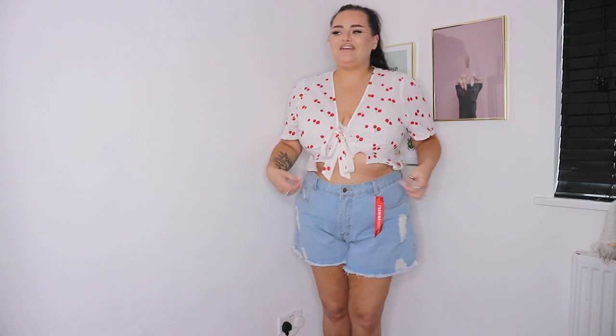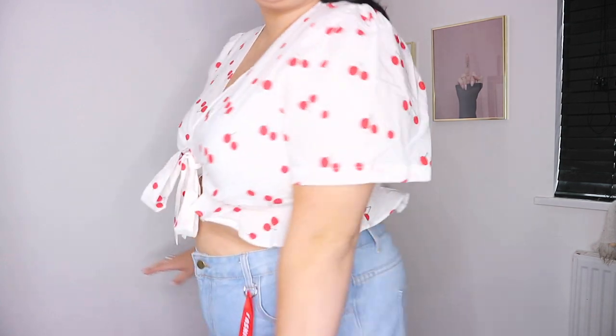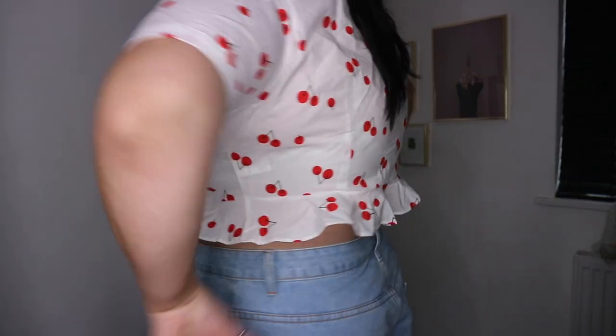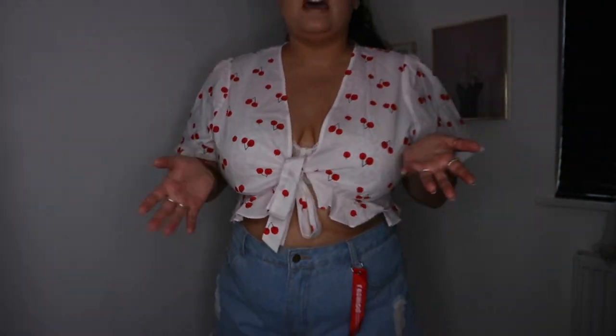Next up is possibly one of the nicest things I've ever got from SHEIN — I absolutely love it. It's this tie-front cherry top. It's a linen-feel material, like a cross between a shirt and linen, with a slight stiffness to it. The pattern is really beautiful and it has little frilly bits all the way around. I have a bralette underneath but I don't think you'd necessarily need one — it tucks under your boobs so it gives you support. With the shorts it looks so cute.